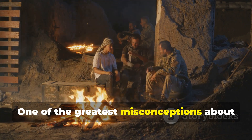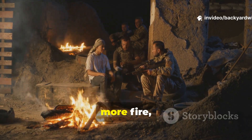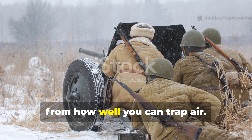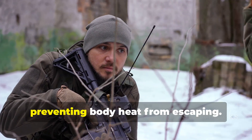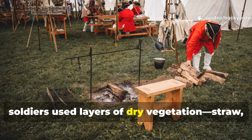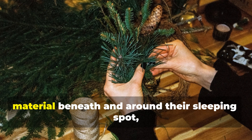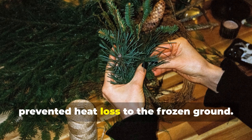One of the greatest misconceptions about surviving the cold is believing that warmth comes from external sources — thicker blankets, more fire, or high-tech sleeping bags. World War II soldiers learned through necessity that true warmth comes from how well you can trap air. Air pockets, when sealed properly, act as invisible insulation barriers, preventing body heat from escaping. Instead of relying on thin bedding or freezing tents, soldiers used layers of dry vegetation — straw, pine boughs, dried leaves, even grass — to create what they called a thermal bed. By piling six to eight inches of this material beneath and around their sleeping spot, they built a cushion of trapped air that prevented heat loss to the frozen ground.